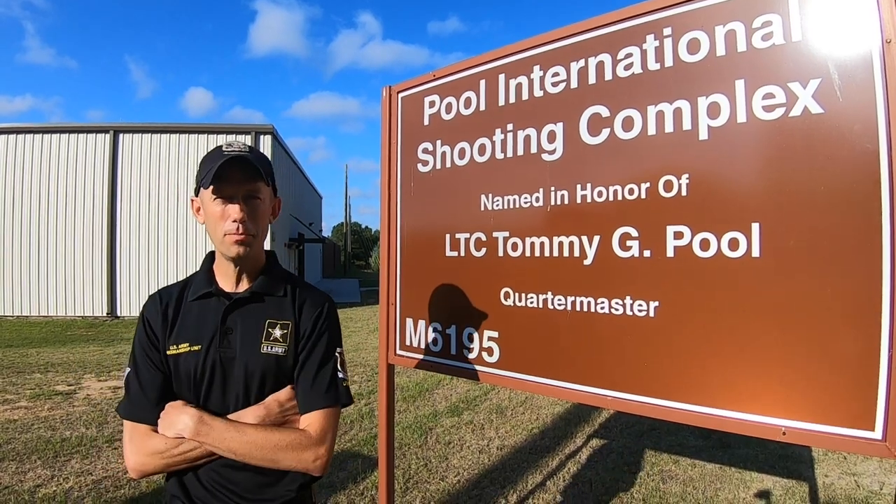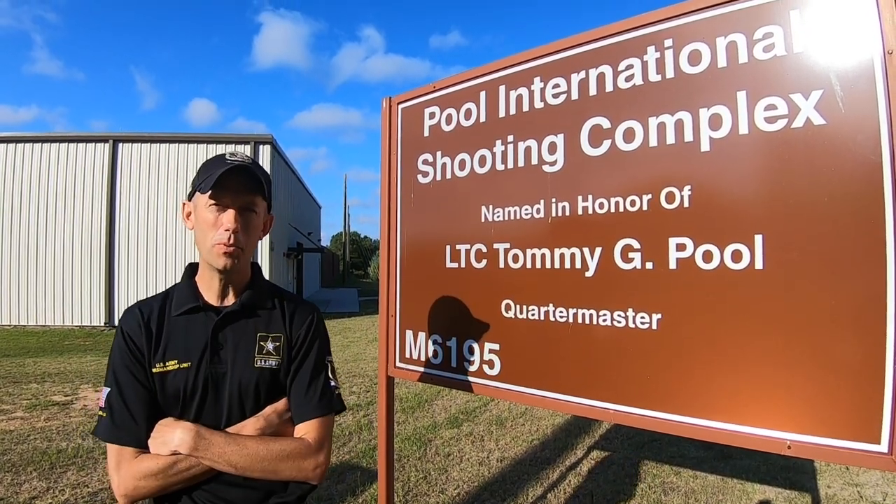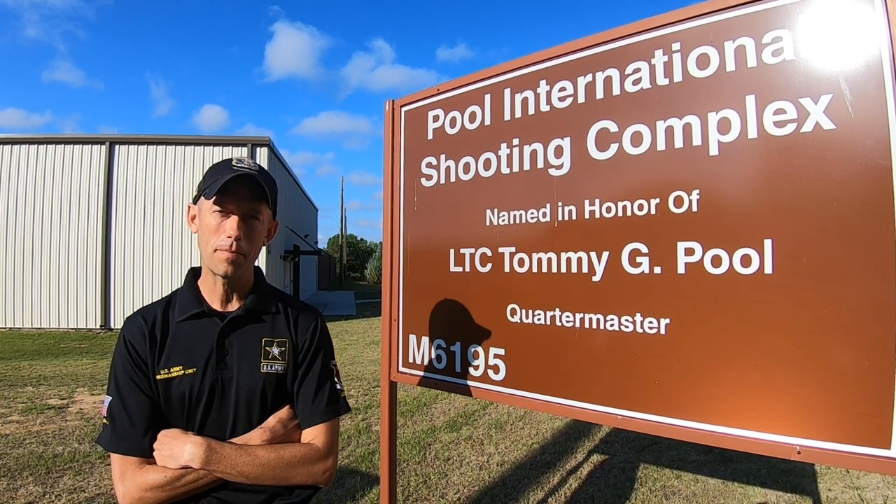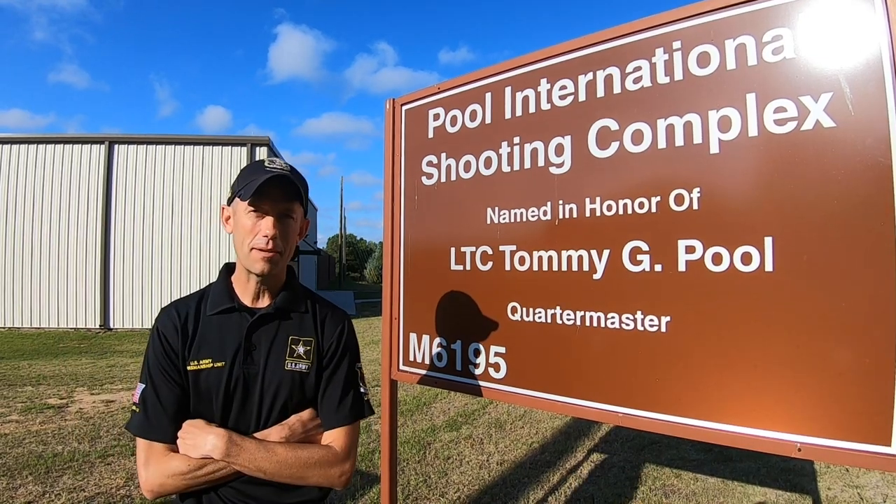Here we are on the range. Welcome to the Poole International Shooting Complex, named after Lieutenant Colonel Tommy Poole. He was a three-time medalist at the 1962 World Championships and won the bronze medal at the 1964 Olympics — that's why our whole facility is named after him.